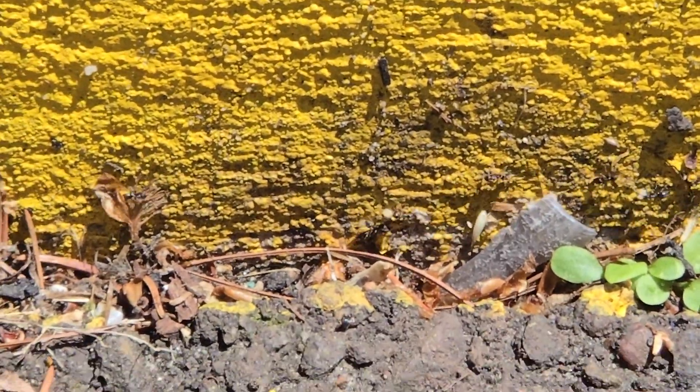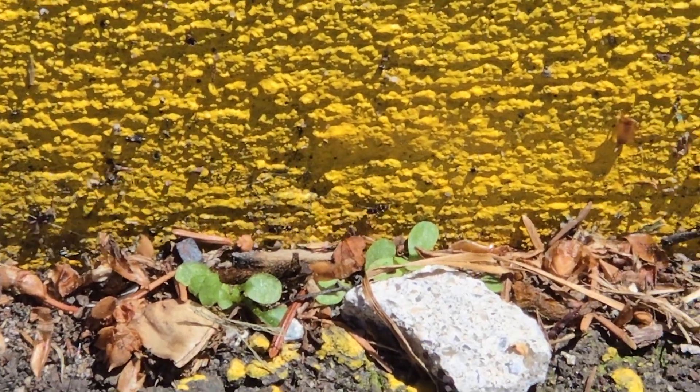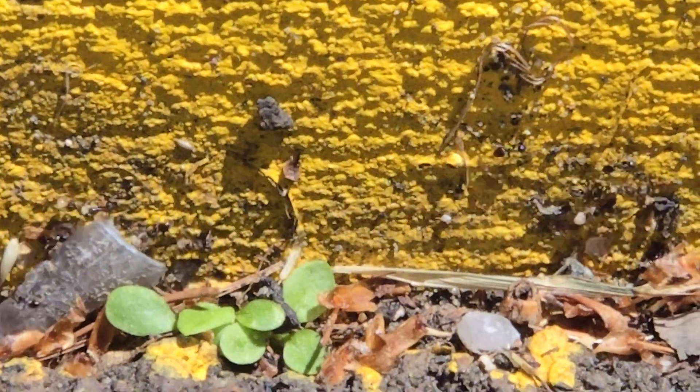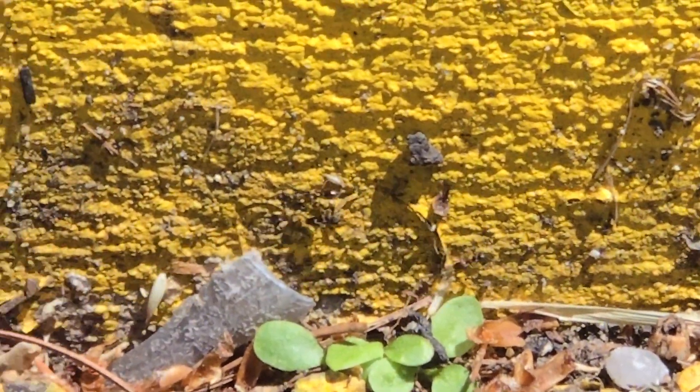Right here, we have a superhighway of odorous house ants. Those are the tiny ants that move extremely fast, and when they're startled or crushed, they release a rotten coconut smell.